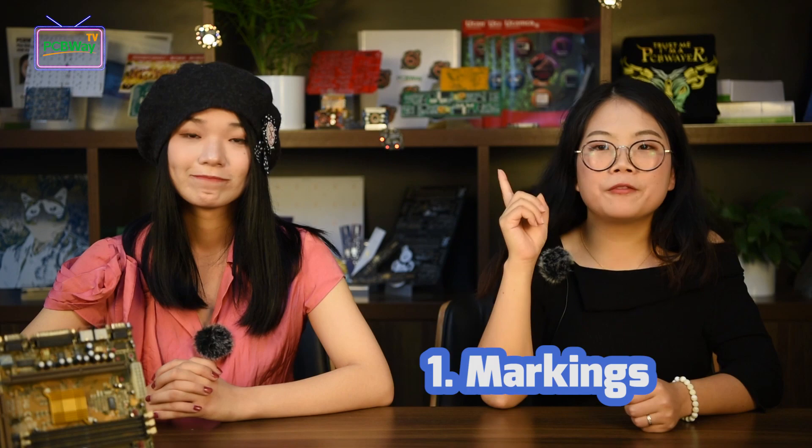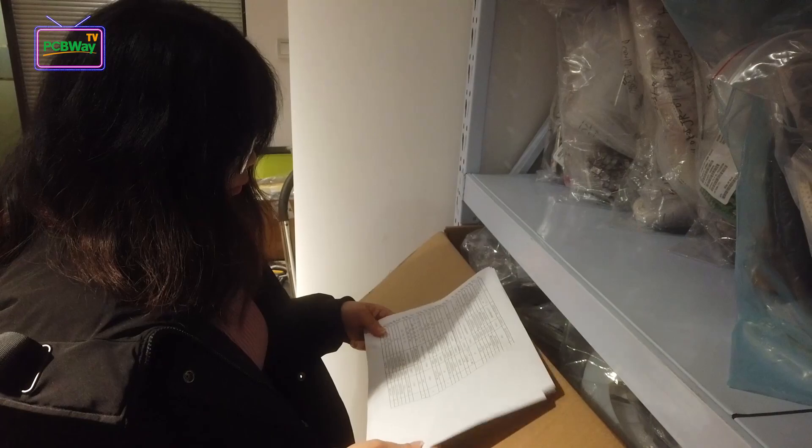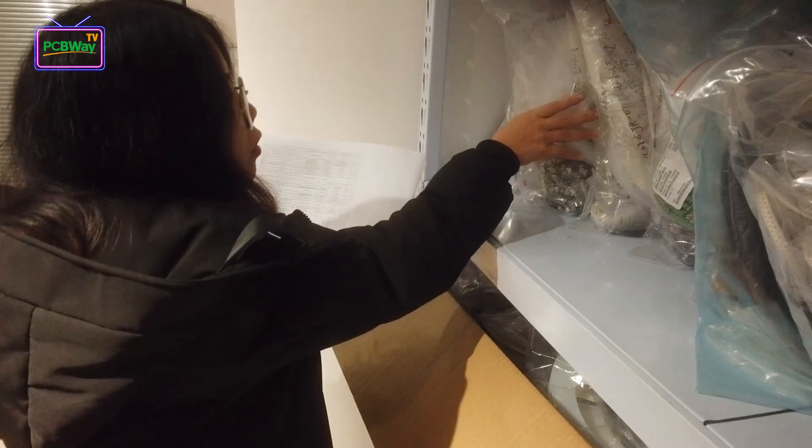There are three aspects. The first one is markings. Each packaging should include the part number, package, and value information, same as the ones in the BOM. It's better to add the designators to each packaging if you can. If there's anything different from the information in the BOM, please remember to contact us to update the BOM in advance.